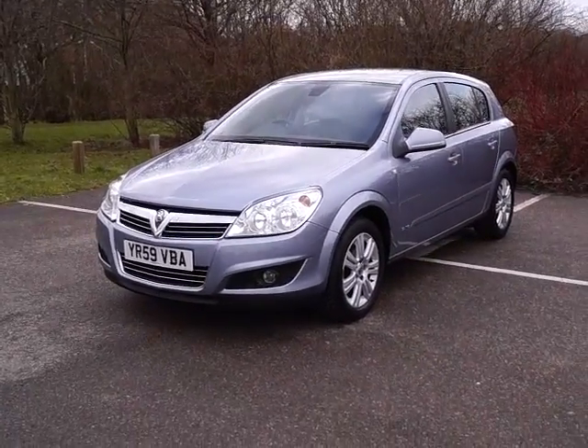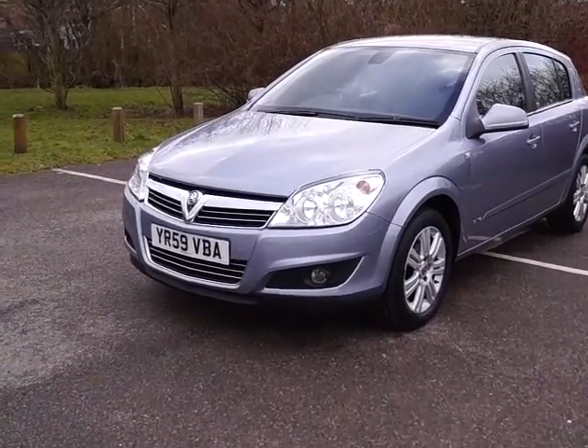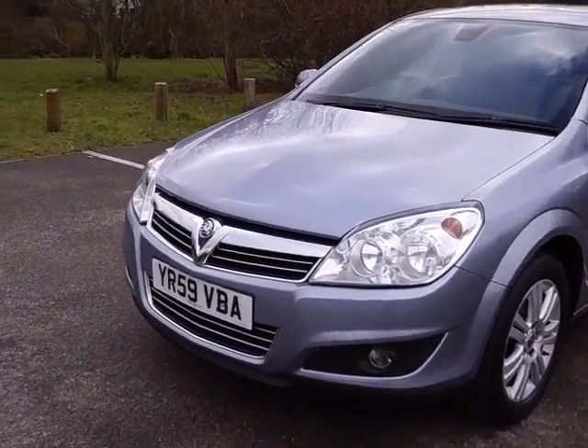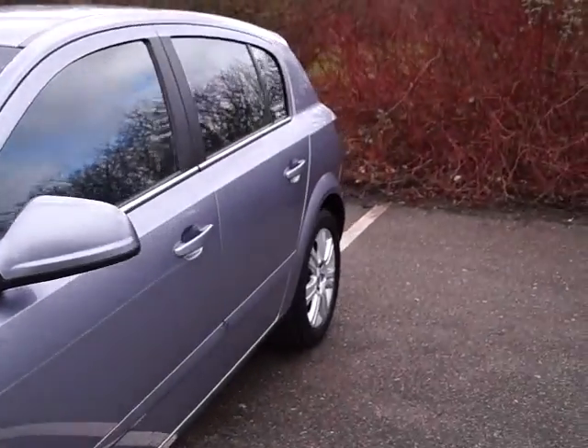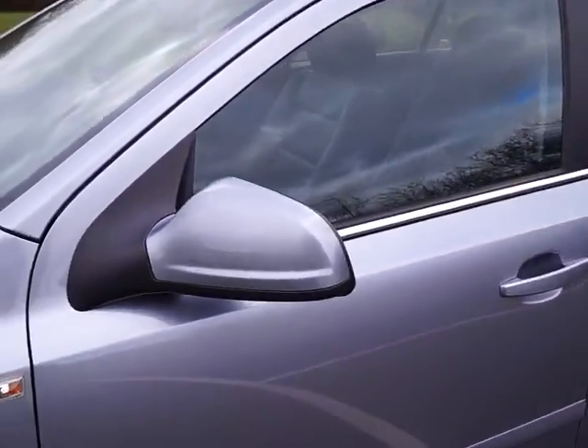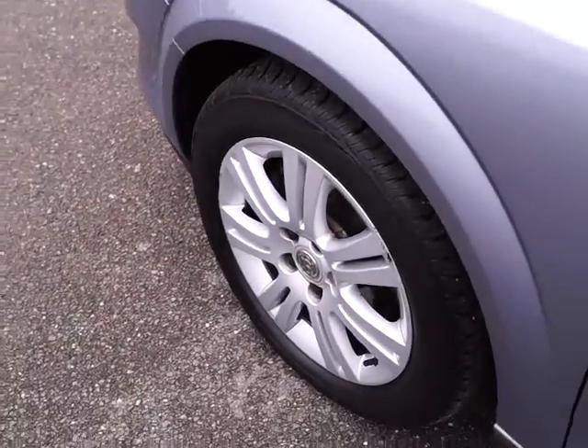It's finished in silver with colour coded bumpers, front spotlights, chrome grills, colour coded door handles and wing mirrors which have heaters, and alloy wheels all around the car.